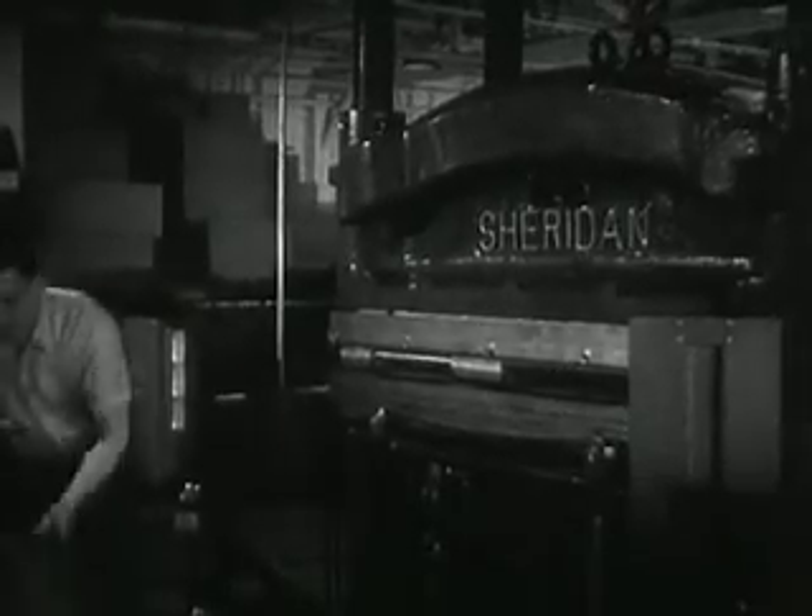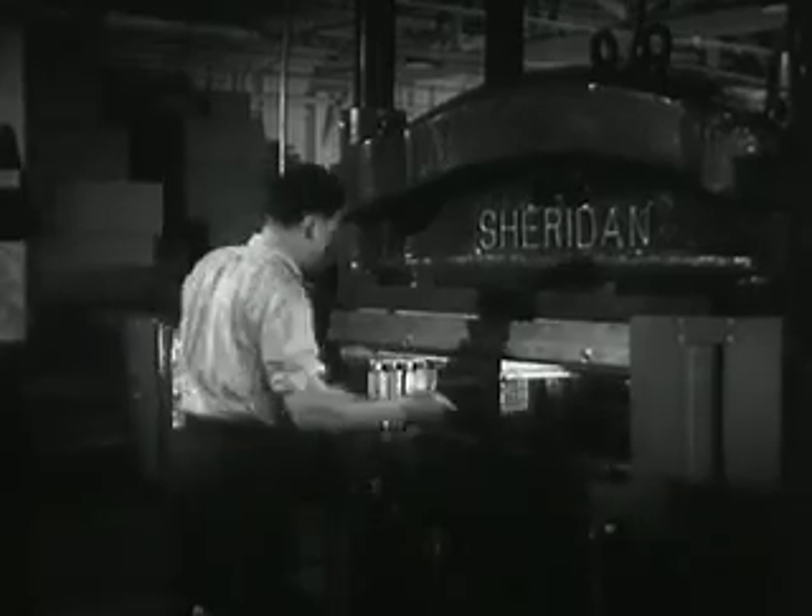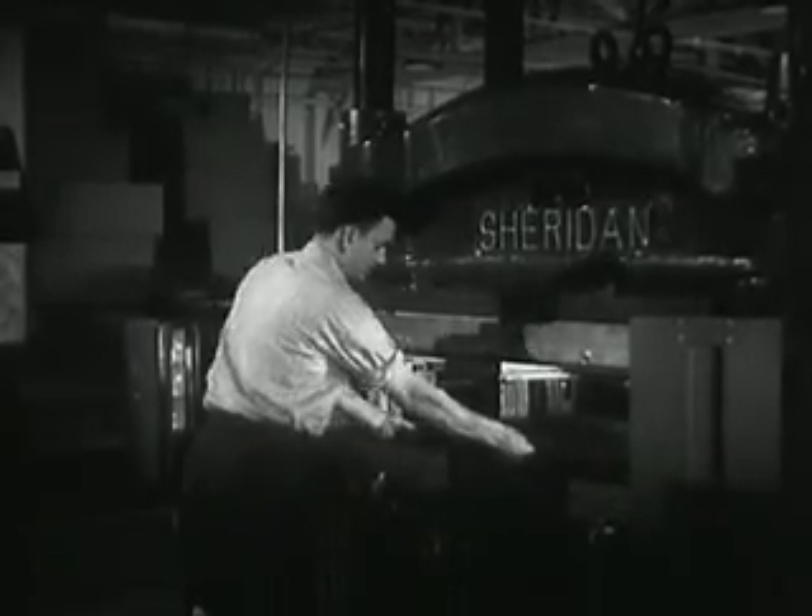No robot machine has ever been accused of being absent-minded or careless at its work. Here, a robot that never sleeps nor winks nor looks out the window stands guard over the men who work at this giant press. As long as the robot can see the man, the press won't budge an inch, and that's mighty important on a big job like this.